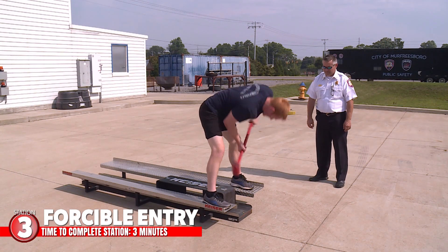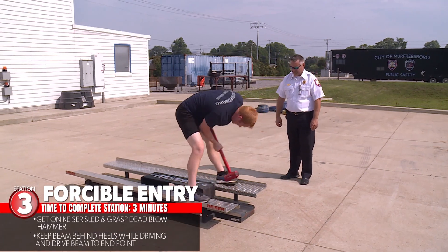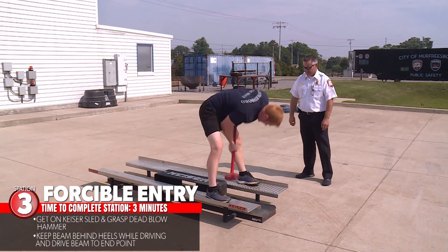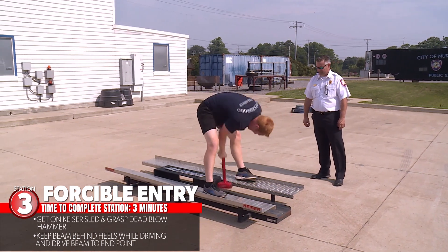Once you complete station two, station three is our forcible entry drill. You will proceed to the Kaiser sled where an attendant will show you how to mount the device. Once you get on the sled, you have three minutes to drive the beam to the opposite end of the sled.